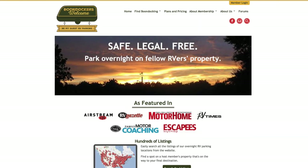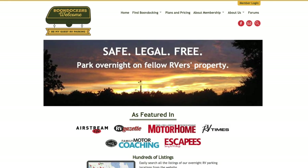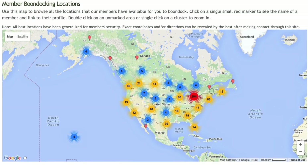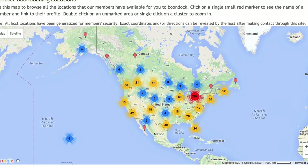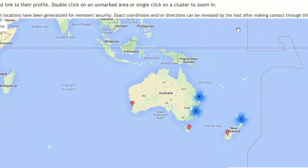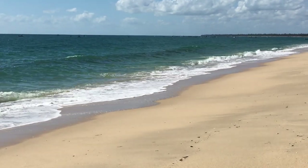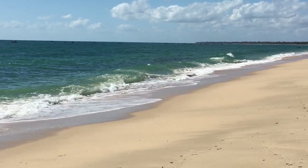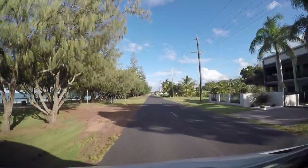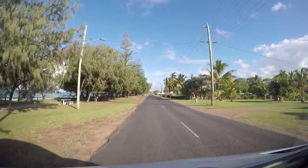If you've seen our video about Boondockers Welcome, you know that it's a unique way to camp legally on private property. Not only are there host members all over North America, but in many other countries as well. So of course, when we were planning our trip to Australia, we checked the map for hosts along our route. Sure enough, fellow RVers Doug and Di live in beautiful Woodgate Beach along the Queensland coast. We contacted them through Boondockers Welcome and were excited to find that they'd be in town during our visit.